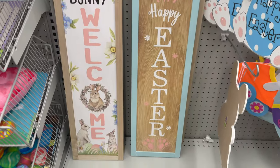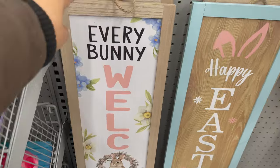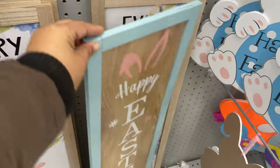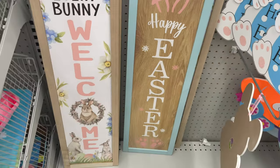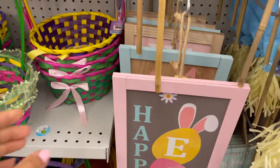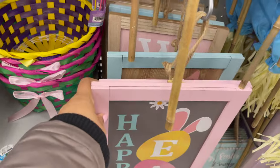For upcoming Easter, here are some porch signs which you can use inside the house or on a porch. They all start from $2 to $5. I already shared a separate video about Easter — in that video I shared what's new at Daiso for upcoming Easter, so don't forget to check out that video for more detail.